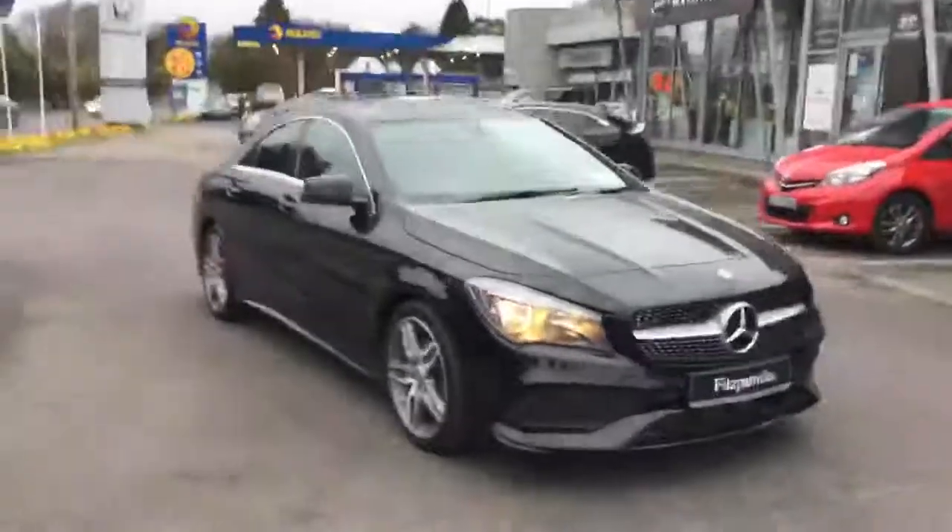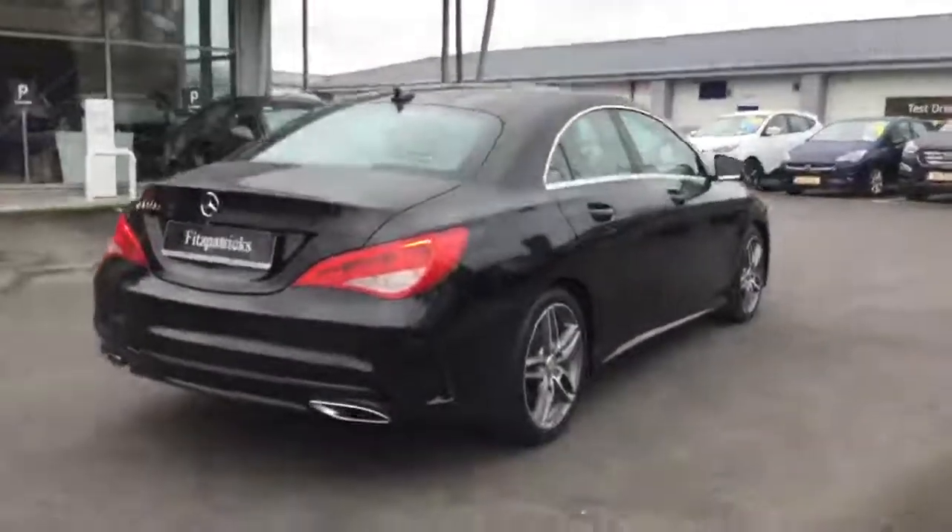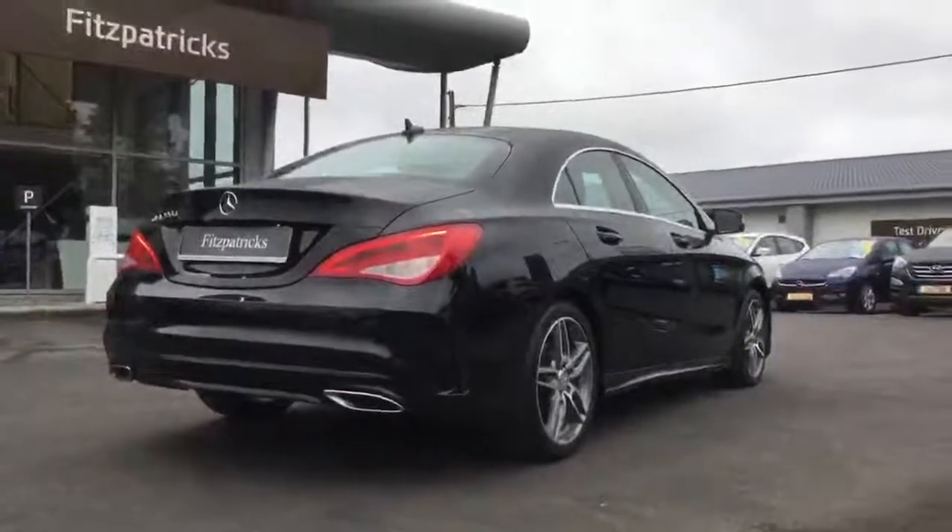If you have a trade-in, as most people do now, they will want to take out a financial agreement — some people pay cash, but very, very few. Most people are taking out a finance agreement and we deal with all the major lenders, so it'll be sensible finance. I hope this CLA 220 AMG line is of interest to you. Thank you for taking time to watch. If you'd like more information, please do give me a call at 086 843 1945. Give me a shout anytime — no matter where you are in the country, we deal with people all over because of the internet.